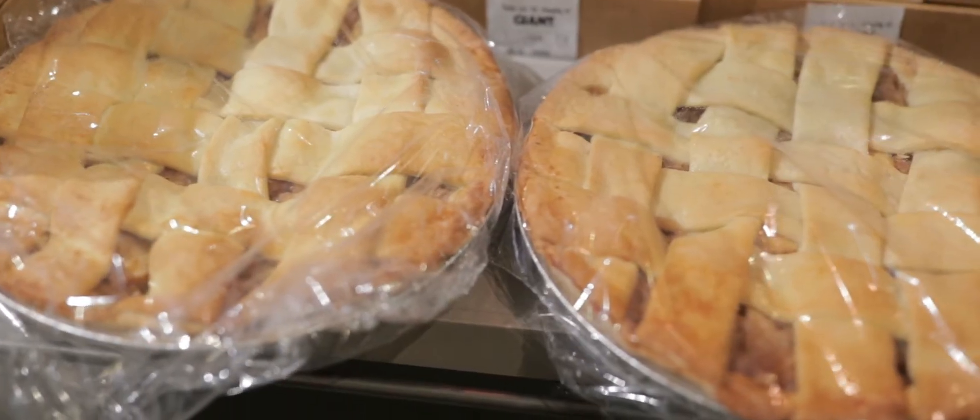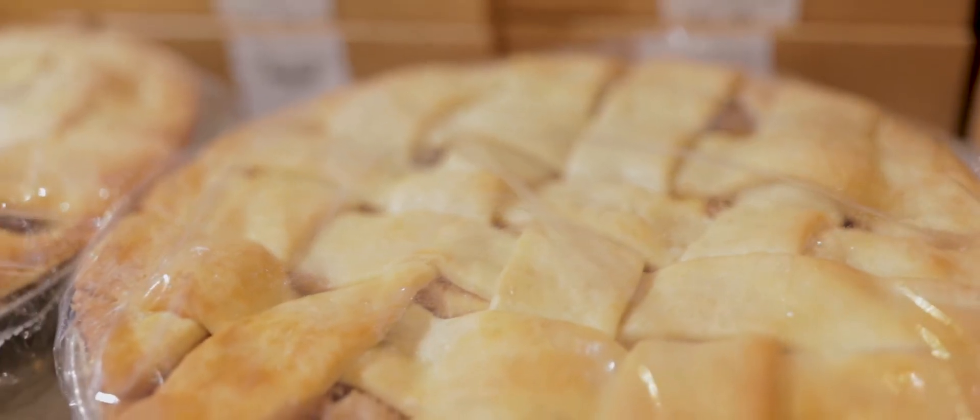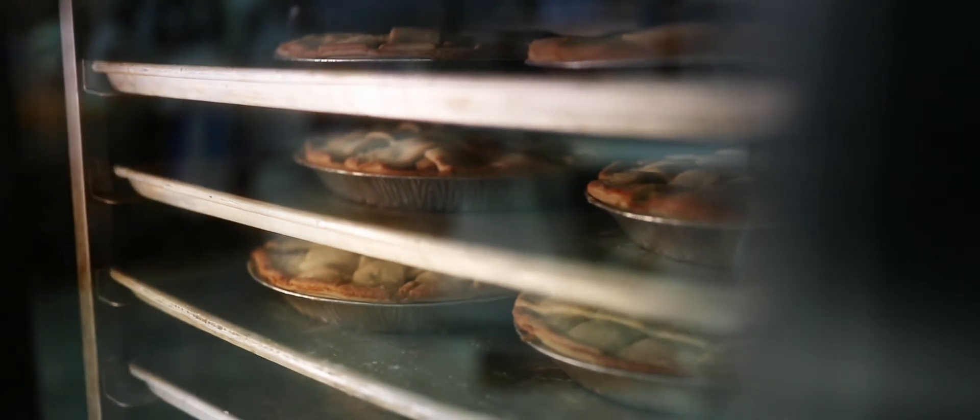Our research and development is nothing more than tasting pies. And the bottom line is, will you bring this pie to your grandmother's birthday? If it doesn't pass that test, it doesn't go out of here.